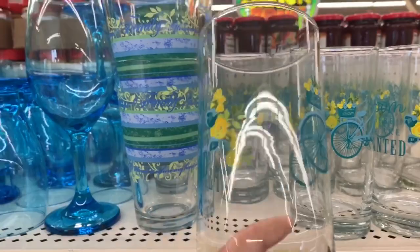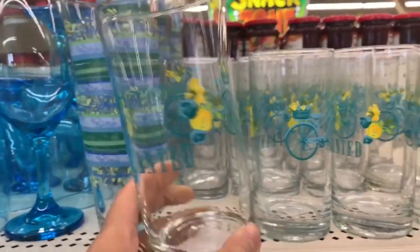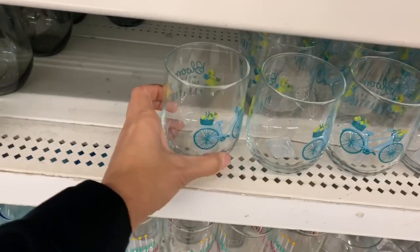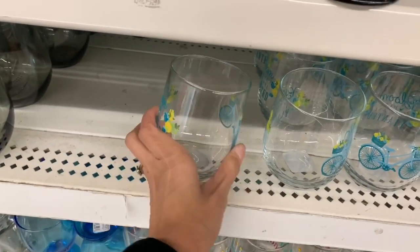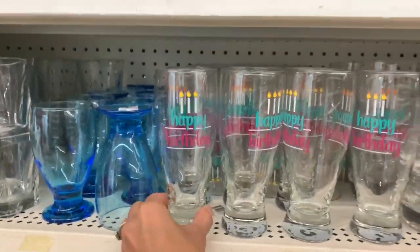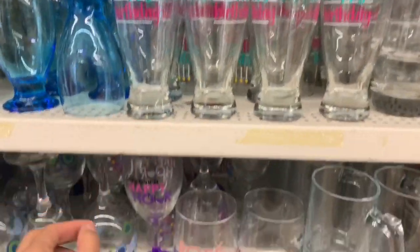I'm pretty sure this is new — at least I didn't see it at my Dollar Tree in previous years. They do have this design in a wine glass and also a cup. They always have really cool cups at Dollar Tree and I think it's great for a dollar. I'm just going to show you guys a few that are currently out at my location that I haven't seen in previous years.